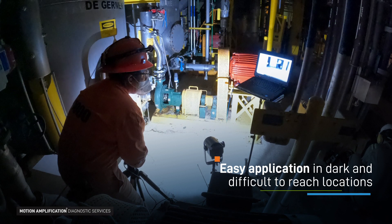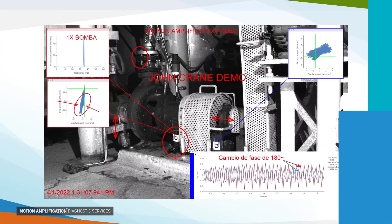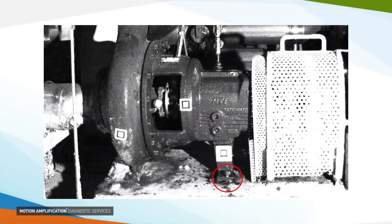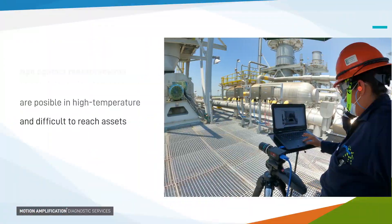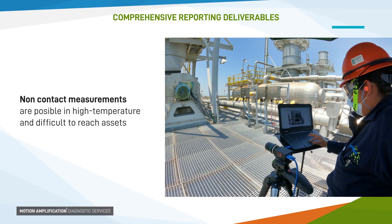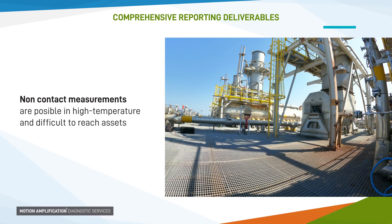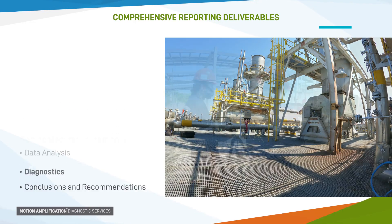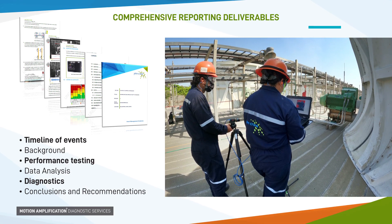With the motion amplification technology, access to monitoring equipment in dark environments or difficult to reach locations is easy. Motion amplification allows for risk identification and evaluation of possible hazards. John Crane motion amplification certified engineers provide customized and precise diagnostics of complex asset challenges, enabling actionable solutions. This technique can be commonly used in the defect elimination process as an input for root cause analysis.